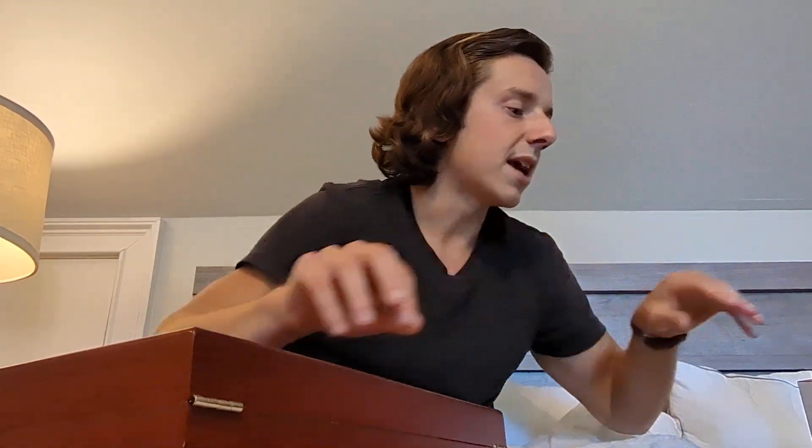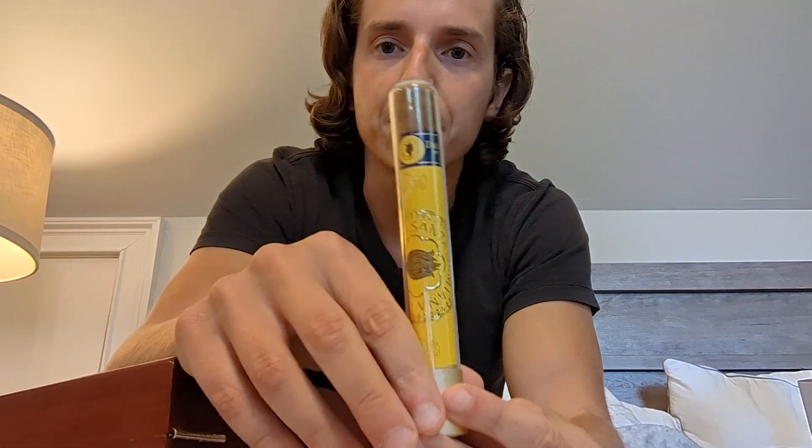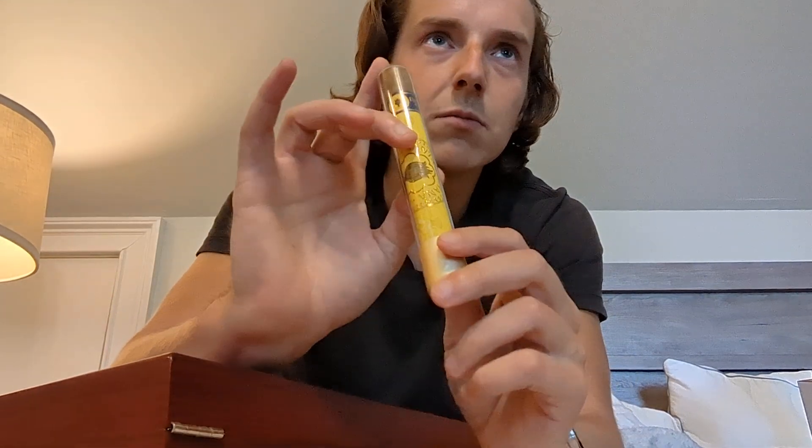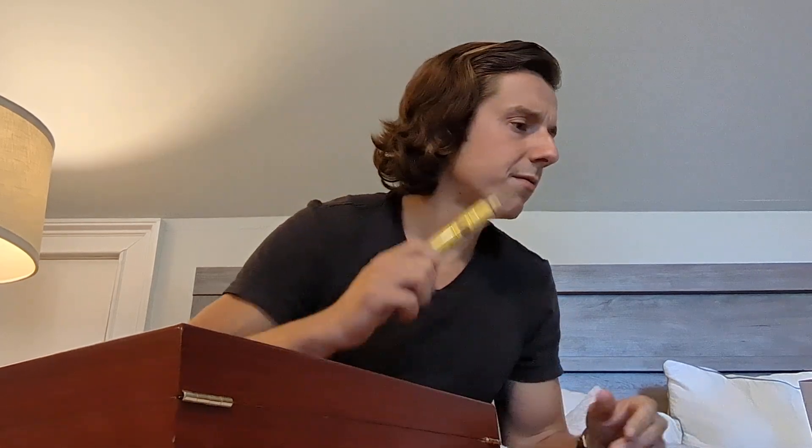I'm gonna smoke the Montecristo on my birthday, which is coming up sooner than later — old age is approaching. This is one I bought from a guy off Facebook Marketplace, which you're not supposed to do, but you've got to break the rules on occasion. This is a Santa Damiana and it's a really pleasant afternoon stroll cigar — I enjoy it quite a bit.